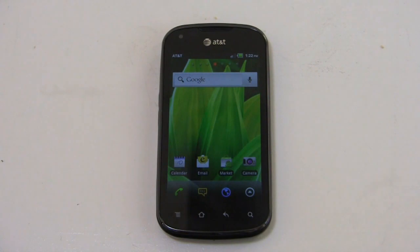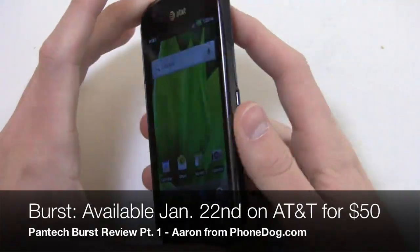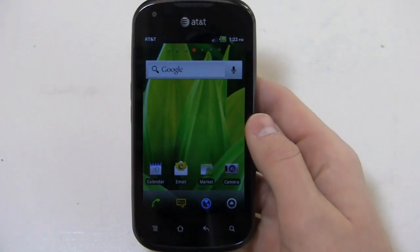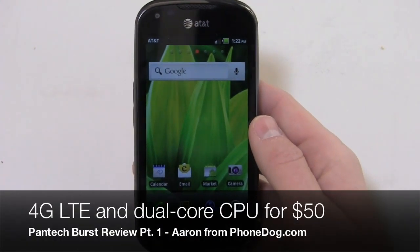With 2012 comes a slew of new Android phones, and it's proof that just because you pay 50 or 75 bucks for an Android device, it doesn't mean it has to be an incredibly low-end device. Here's the Pantec Burst — the first device we're seeing from CES 2012 in Las Vegas, available as of January 22nd on AT&T. This thing's 50 bucks but it comes with some pretty awesome specs.